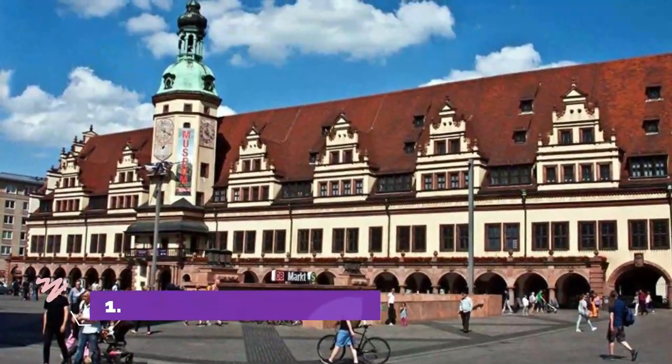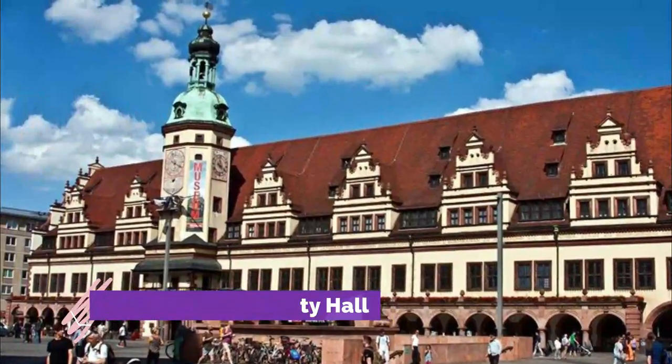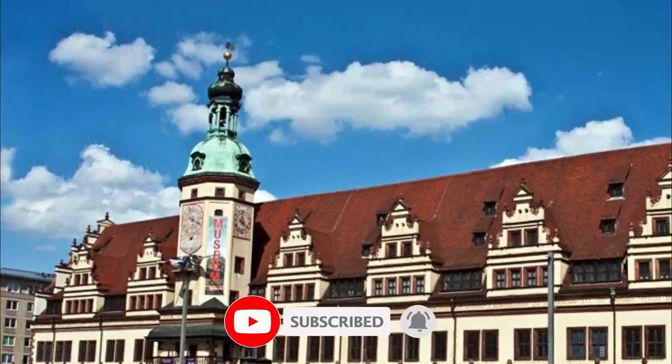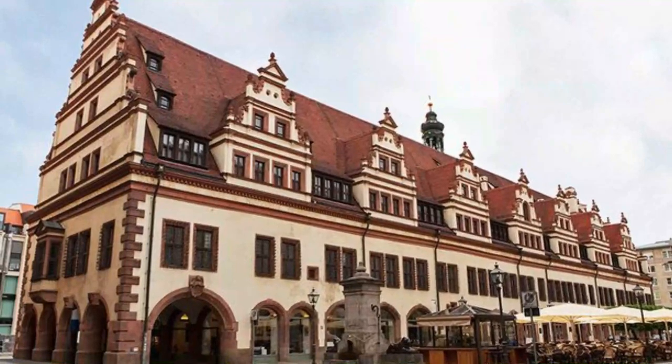Number one: Market and Old City Hall. The market in Leipzig, for many centuries the hub of city life, is dominated by the Old City Hall (Rathaus), a Renaissance building erected in 1556 and considered one of the most beautiful Renaissance buildings in Germany.